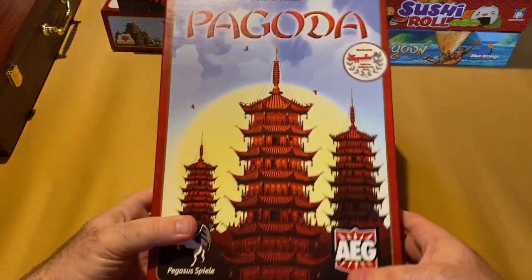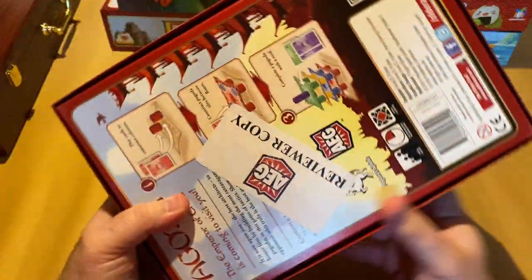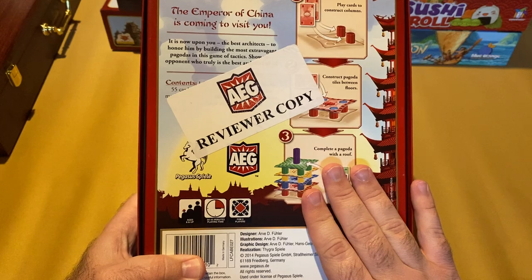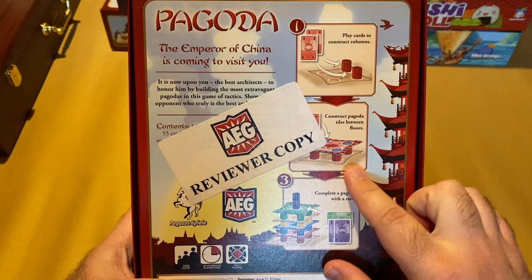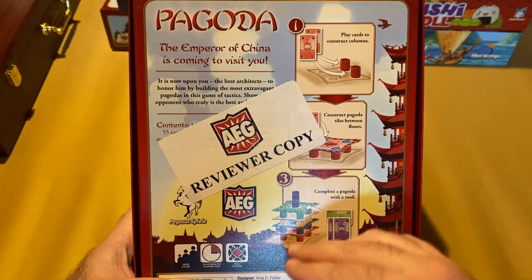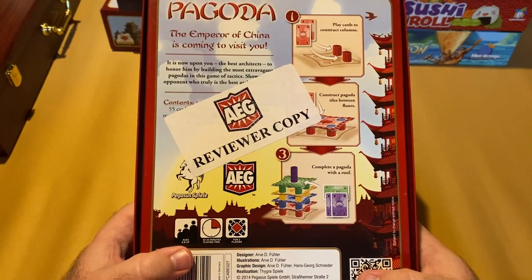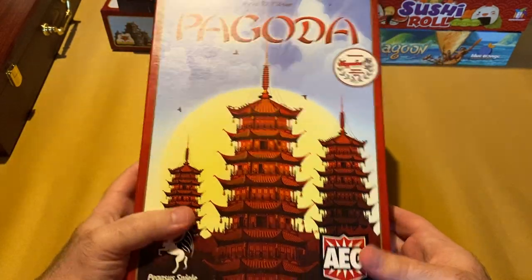Pagoda — this one's been around for a while, published by AEG and Pegasus Spiel. This is actually a reviewer copy sent to me by AEG. It's a two-player game taking about 30 to 45 minutes. You use cards to build columns and construct floors, trying to build these different pagodas. There's a really cool 3D element as they get built up, no dexterity required. That is Pagoda.